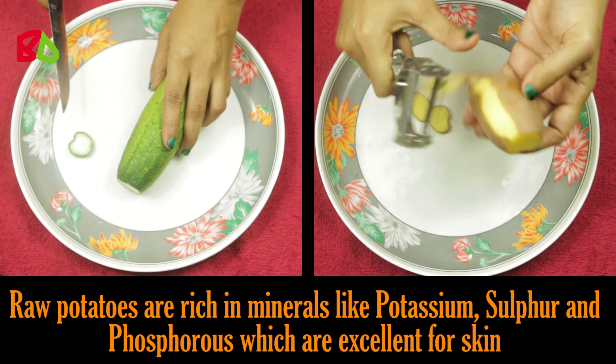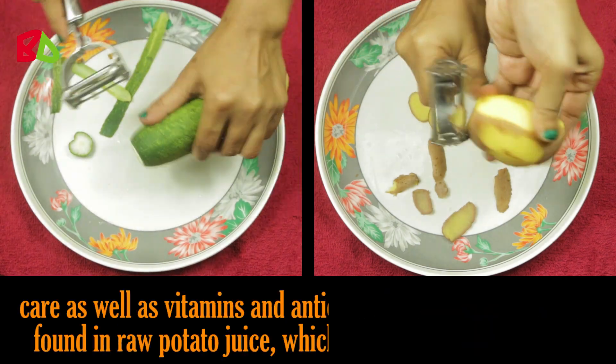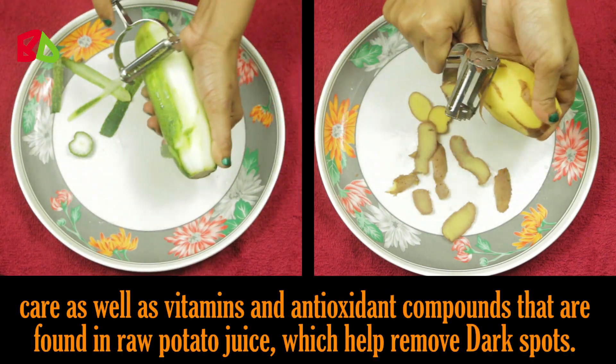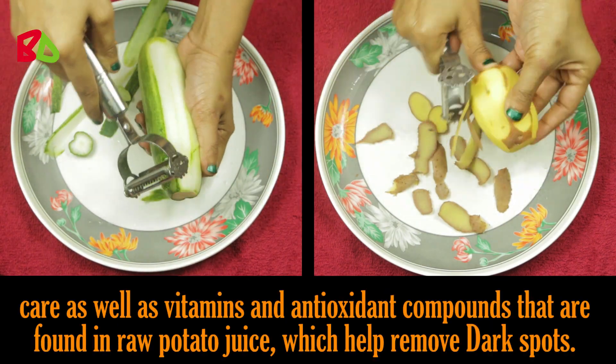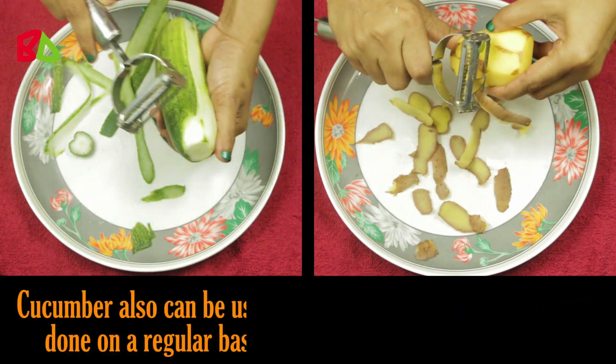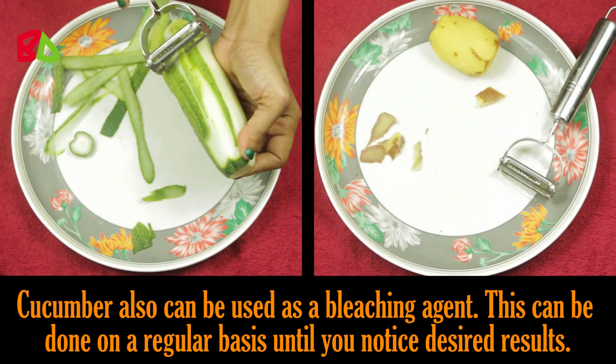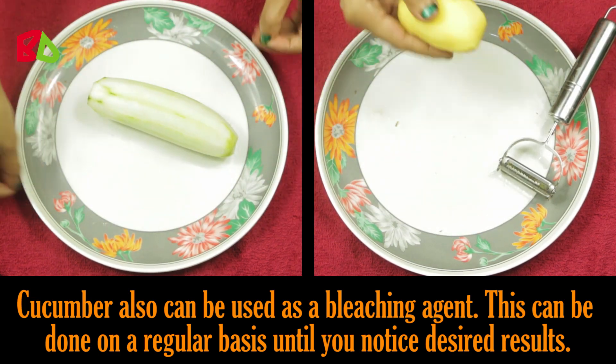Raw potatoes are rich in minerals like potassium, sulfur, and phosphorus, which are excellent for skin care, as well as vitamins and antioxidant compounds found in raw potato juice, which help remove dark spots. Cucumber can also be used as a bleaching agent. This can be done on a regular basis until you notice desired results.